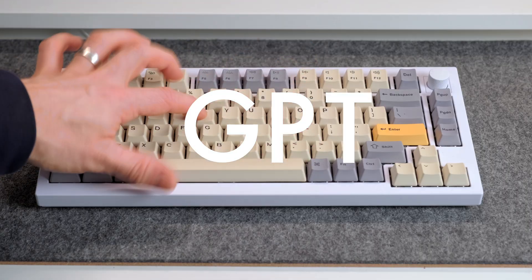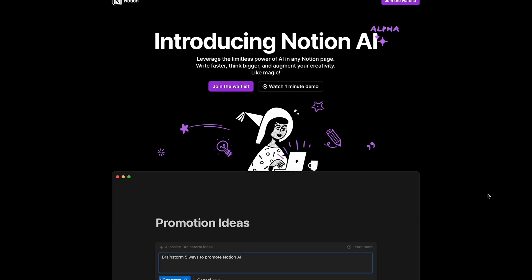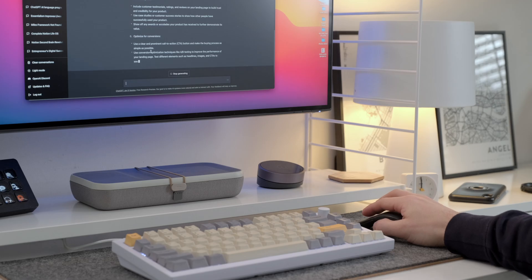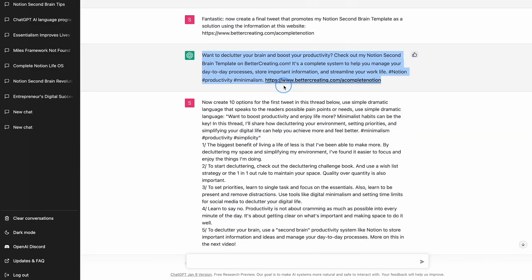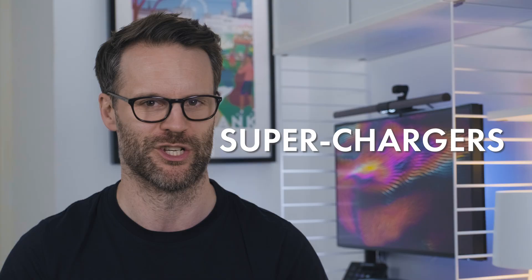I've just had the most amazing experience using AI that would have cost me thousands if I'd hired someone to do the work instead. I decided to make ChatGPT and Notion AI my creative assistants for just one day and it actually worked. These AI hacks are productivity superchargers.